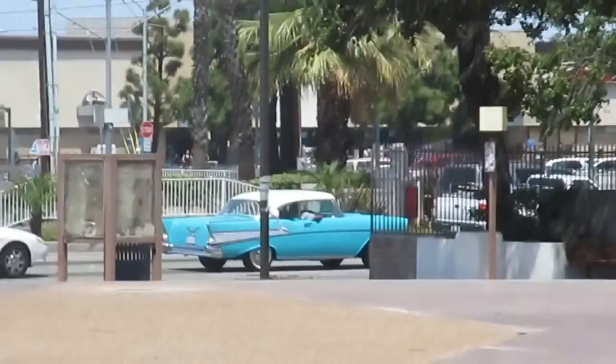That's the courthouse behind me. Dr. Martin Luther King's monument — it's actually Sunday right now, everything is closed I guess besides the sheriff's department. That's a nice car.